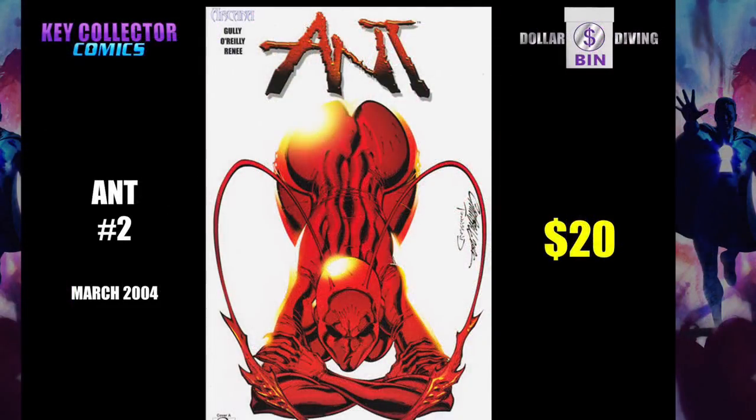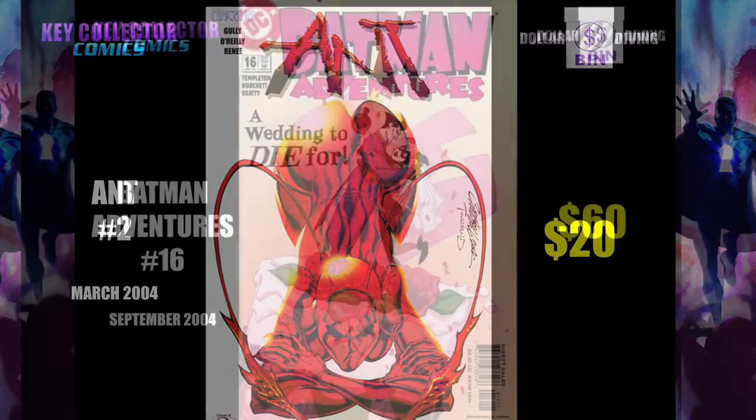Ant number two. This is a J. Scott Campbell cover. Ant was developed by a writer named Mario Gulley, who was in prison and saw an ant coming in and out of the window. And he was like, I wish that ant had an awesome thorax and huge boobs, because that inspiration somehow turned into this.